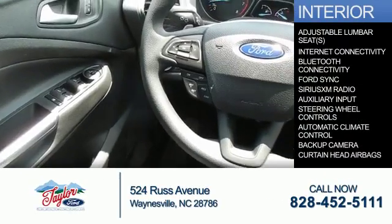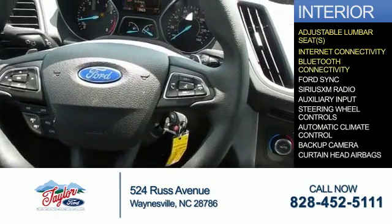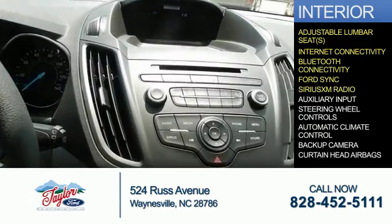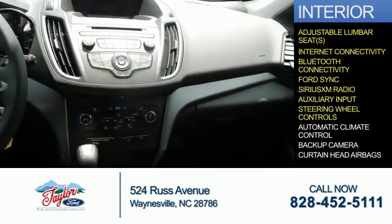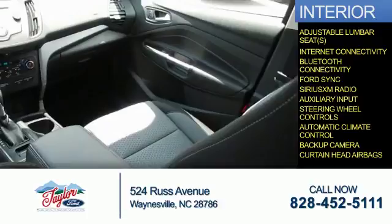Inside you'll find adjustable lumbar seats, internet connectivity, Bluetooth connectivity, Ford Sync voice activation, Sirius XM satellite radio, auxiliary input, steering wheel controls, automatic climate control, a backup camera, and curtain head airbags.